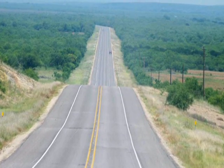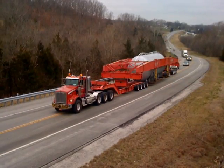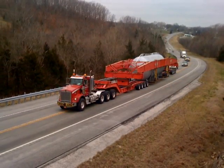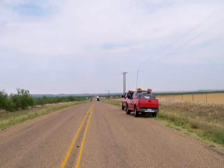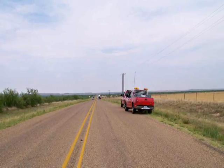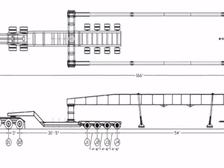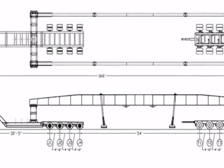Emmert's transportation crews overcame considerable challenges including steep grades, low clearances, railroad tracks, narrow roads, sharp turns, weather-related challenges, and a strict time schedule. Emmert's staff in conjunction with their logistical team conducted route surveys in various states, all working together to ensure the load with an overall dimension of 166 feet long,